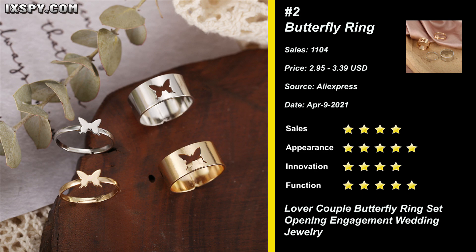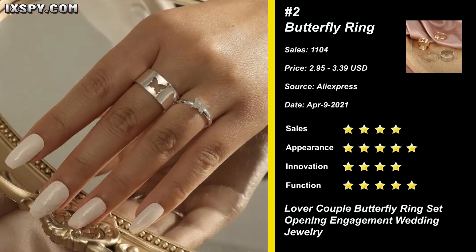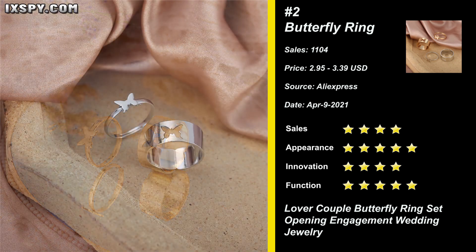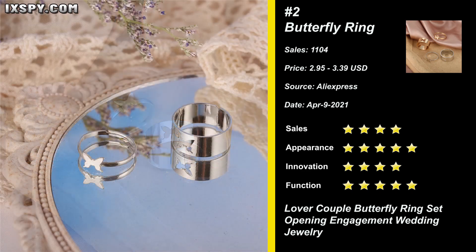Our next product is Punk Fashion Butterfly Ring. The cute Butterfly Open Stacking Ring is made of copper, nickel-free, lead-free, cadmium-free and hypoallergenic, safe for skin. Butterfly is one of the most magical and cherished creatures. People view the butterfly as representing endurance, change, hope, and life.